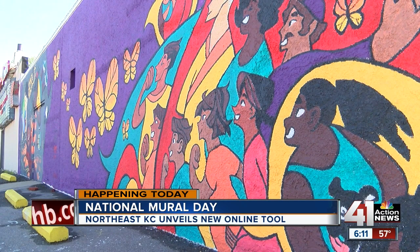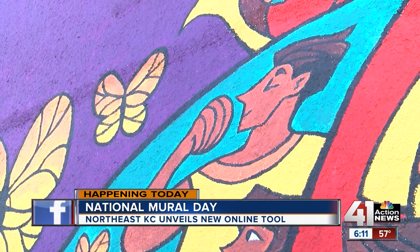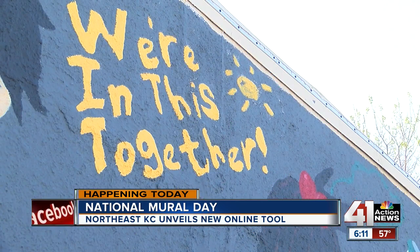Each mural has a tie to the community. Some highlight the diversity of cultures in Northeast, while others pay tribute to important people in the neighborhood.